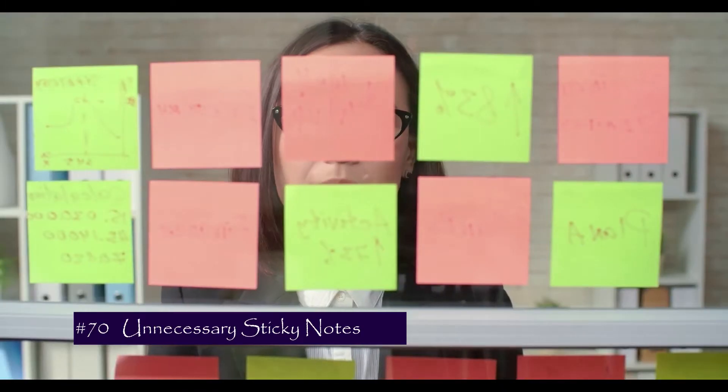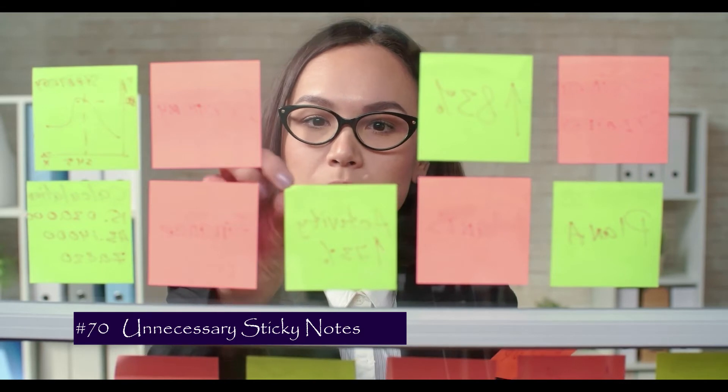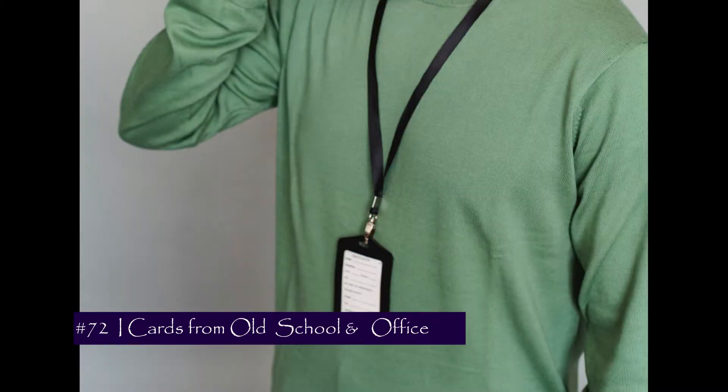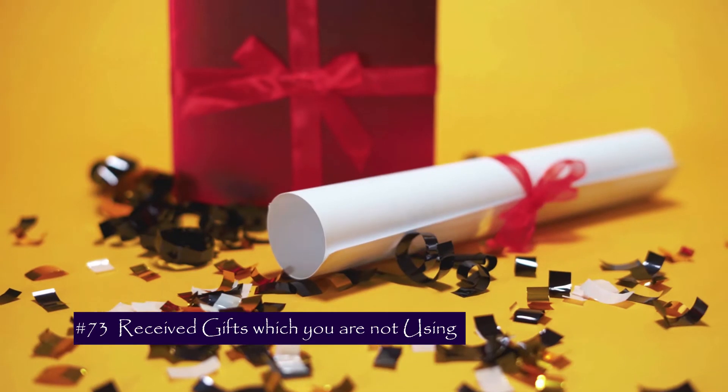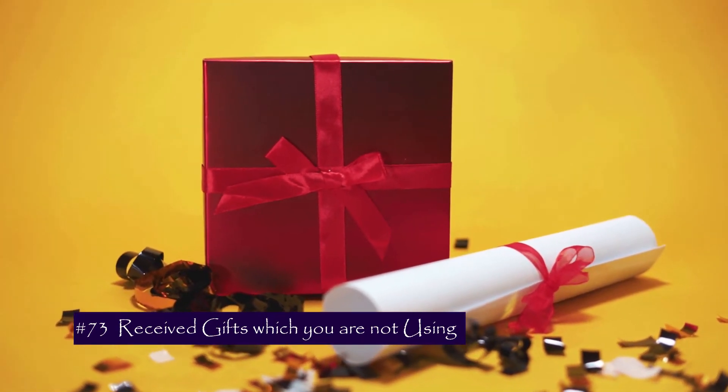Number 69 is locks without keys and keys without locks. Number 70 is sticky notes — keep what you need and let go of the unnecessary ones. Number 71 is old napkins and towels you have no intention to use; repurpose them for cleaning. Number 72 is ID cards from old schools and old workplaces. Number 73 is gift items you have received but are not willing to use.